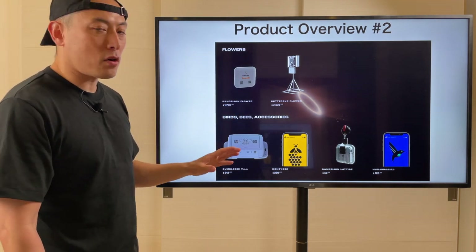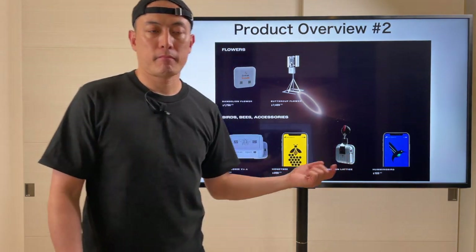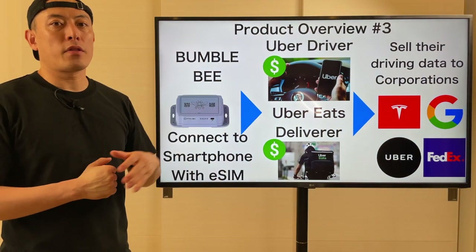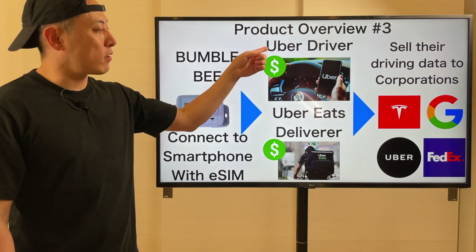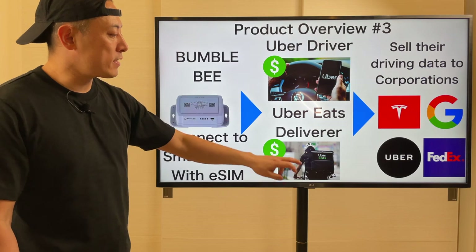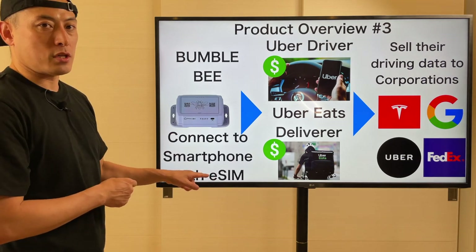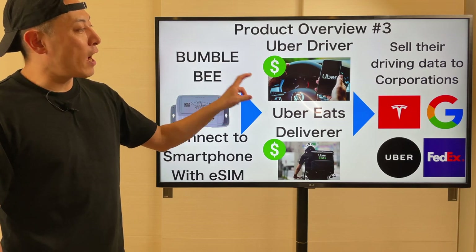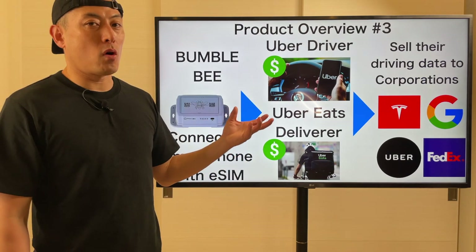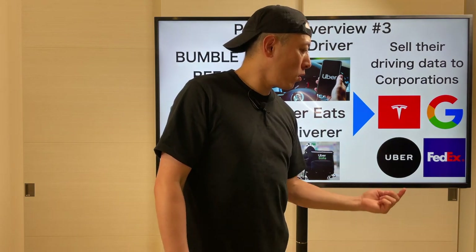For the mobile network, they're going to provide integral solutions using this device and smartphone applications. Let me tell you a pretty simple use case they're going to target in their go-to-market strategy. Suppose an Uber driver and Uber Eats deliverer. They're going to integrate these hardware devices inside their car or bicycle. This device connects with your smartphone by using their eSIM technology. Then they're going to provide driver traffic information by using their GPS technology through their smartphone. Pearl Mobile will sell this traffic data to players such as Tesla, Google, Uber, and FedEx.